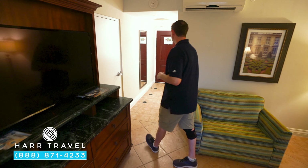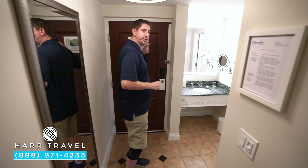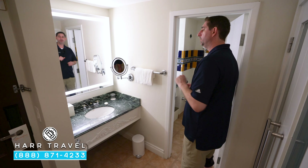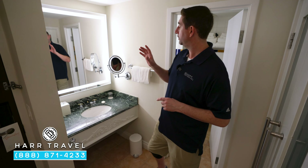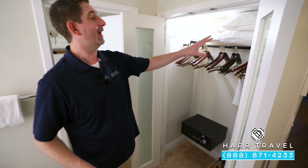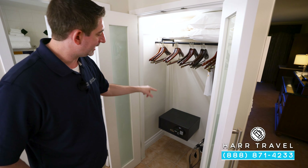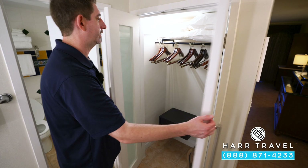Follow me through and I'll show you the first of the bathrooms. This is one of the entry doors, and right here you're going to have your first of two vanities. I love that they have that outside of the bathroom if you have a couple of people getting ready at the same time. You've got your backlit magnifying mirror, and directly across the first set of storage — your iron and ironing board, hairdryer, pillows, extra blankets, and a safe that's big enough for a laptop, plus your hanging storage.